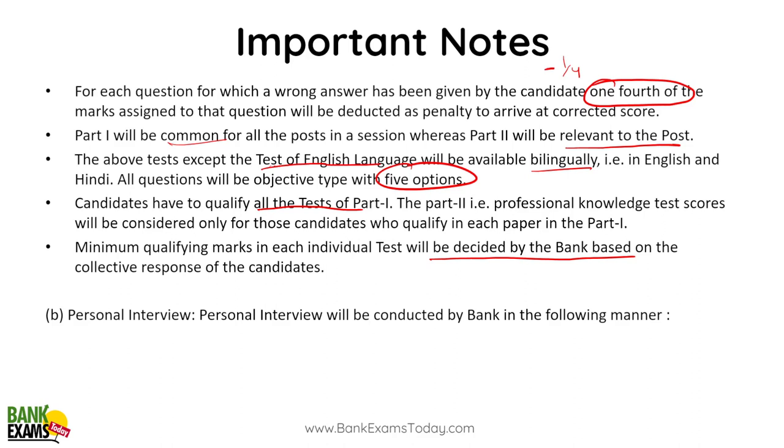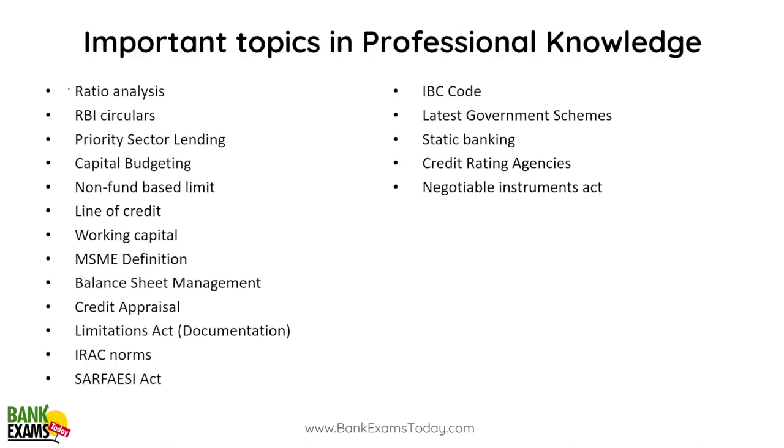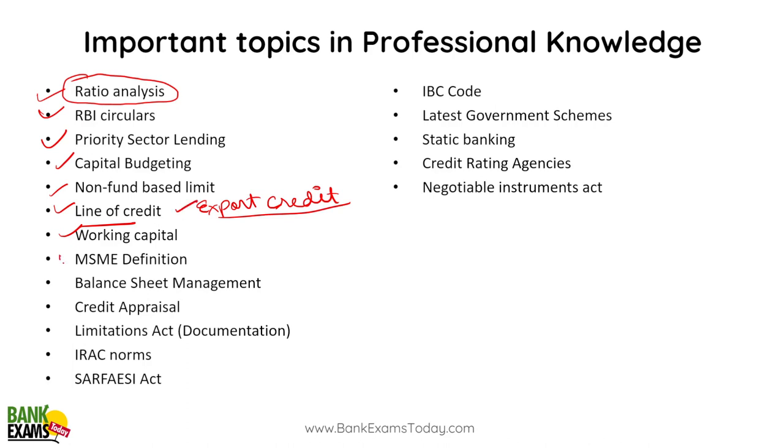After the written exam, there will be a personal interview. Important topics in Professional Knowledge include: ratio analysis — very important, you'll find a lot of questions from this topic. Capital budgeting, RBI circulars — really important, priority sector lending covered in depth. Non-fund based and fund based limits, Letter of Credit, working capital, foreign credit, export credit — pre-shipment and post-shipment credit — are all very important. Working capital, MSME definitions and schemes, basics of balance sheet, credit appraisal, and documentation including registration, stamp, and Limitation Act.